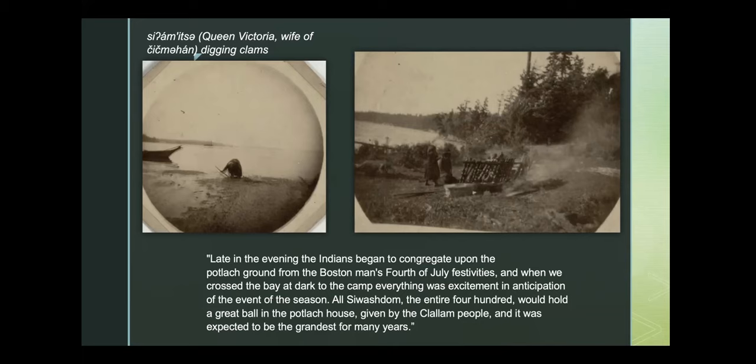The potlatch fell right on the Fourth of July. During the day, tribal folks packed into their canoes and went over to Port Townsend to enjoy the "Boston man's" — meaning white man's — Fourth of July festivities. Then late in the evening, everyone got back in the canoes and paddled to Hadlock for the potlatch. The potlatch given by the S'Klallam people was expected to be the grandest for many years.